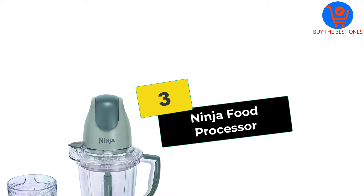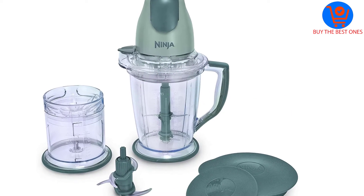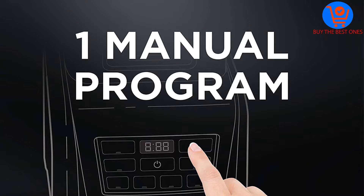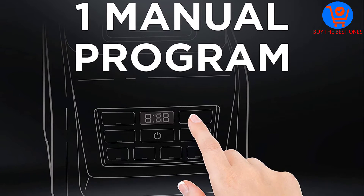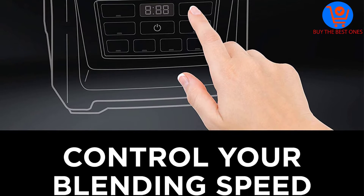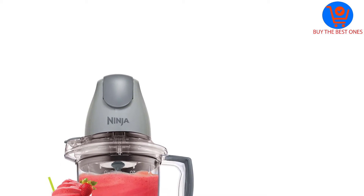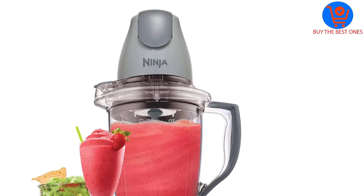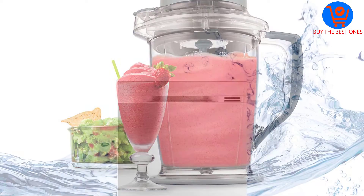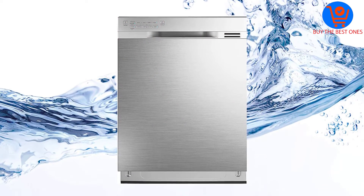At number 3, we have the Ninja Food Processor. The Ninja 400-watt food processor unit is useful for chopping, frozen blending, and food preparation. The major components include a 48-ounce pitcher and 16-ounce chopper bowl. The inclusion of broad no-slip bases and splash guards available on the pitcher and chopper makes sure everything stays steady and clean.